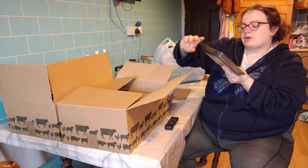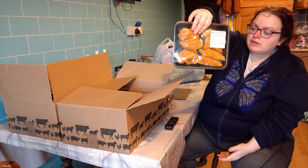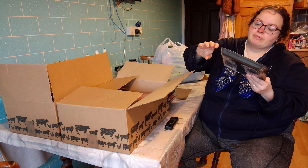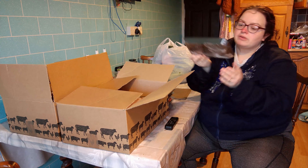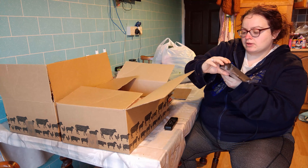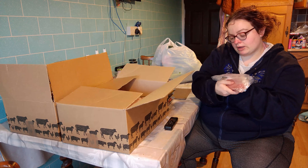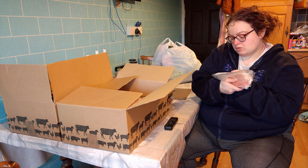I've got two boxes here from the butchers. I really don't know what's in them — I asked the local butcher, I've had meat off him before. I got a hundred pounds worth of meat for my freezer. So I thought I would record what I've got. First up, steak mints — we've got two of them.